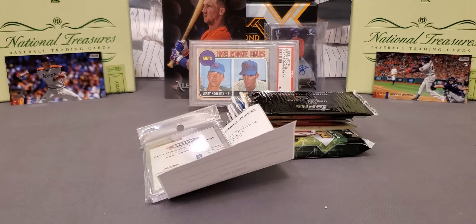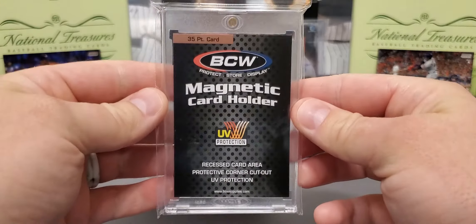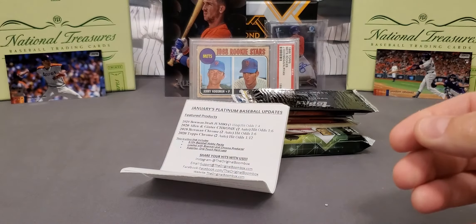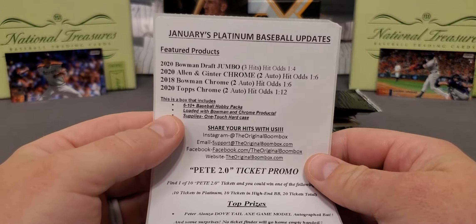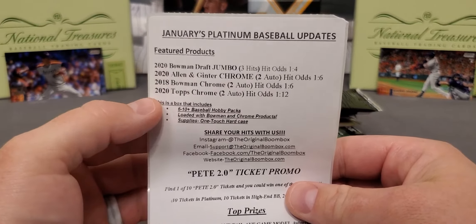We'll take a look at our lineup. With that being said, this was still a very nice lineup. So they backed down with the Magnetic One Touches — let's see if we can use that. Don't generally use them with Chrome cards much. And here it is — very nice lineup with the Big Daddy right there, the Draft Jumbo.